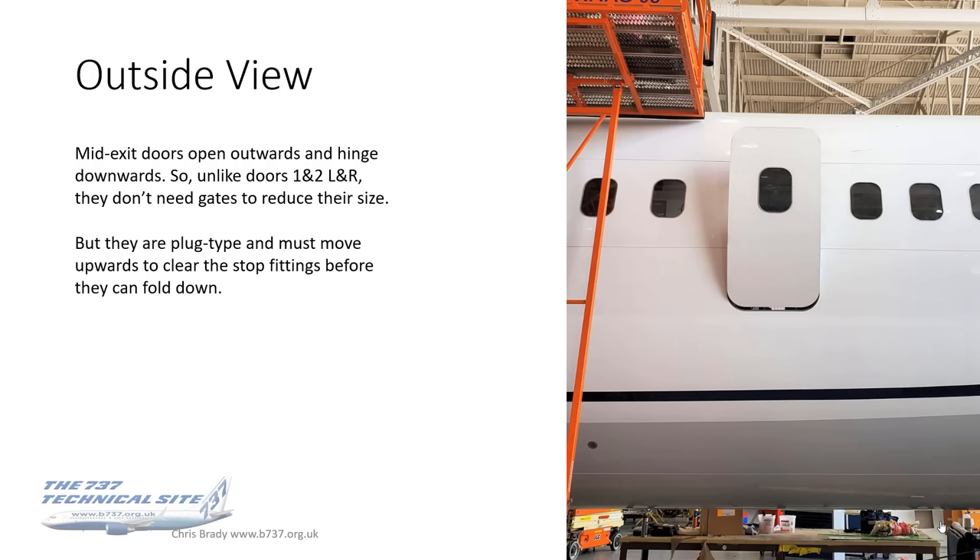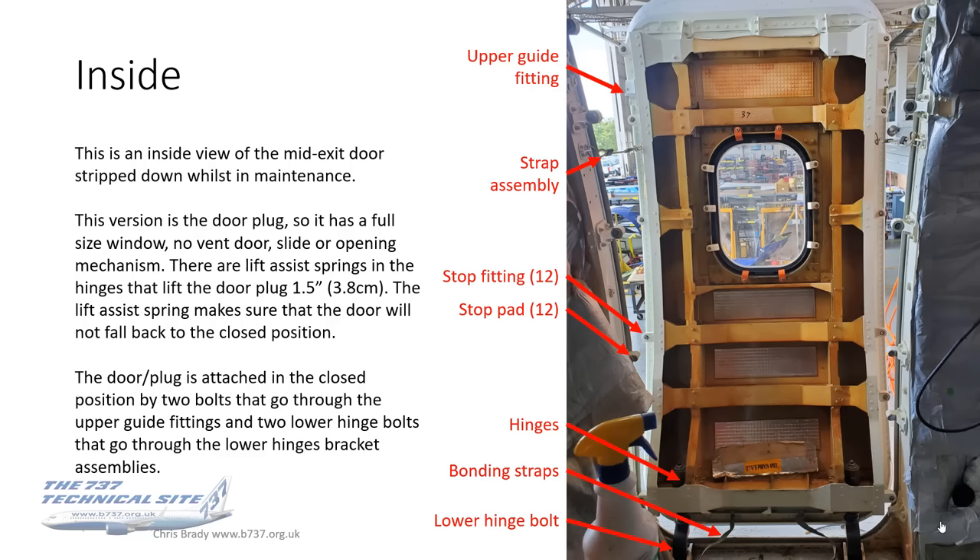However, they are plug type. To open, they must first move upwards to clear the stop fittings before they can fold down — that's the plug and the safety feature. From inside, there's a view of a mid-exit door stripped down whilst in maintenance. Obviously it doesn't look like that with passengers on board, but this gives you a behind-the-scenes view of the components of the door.